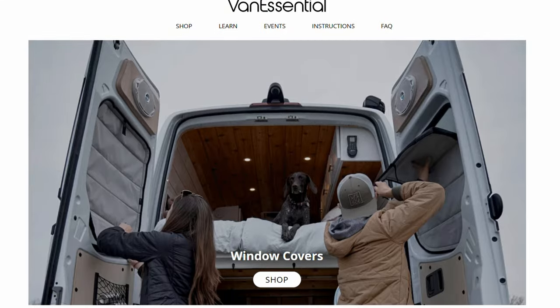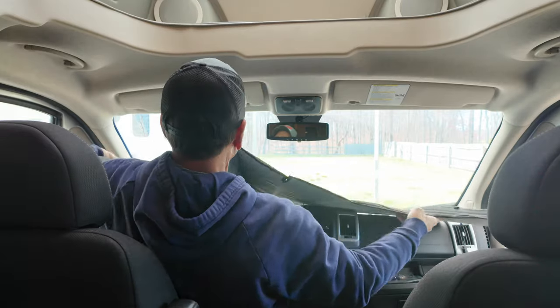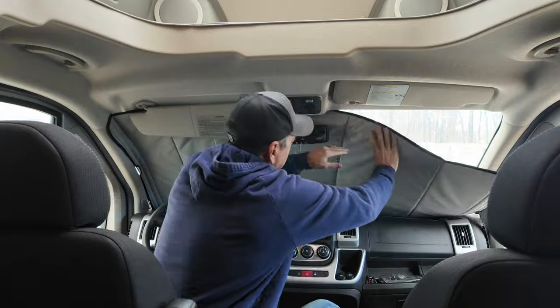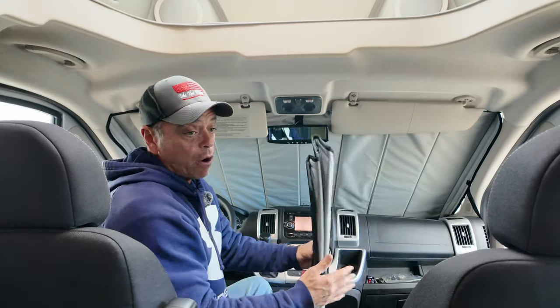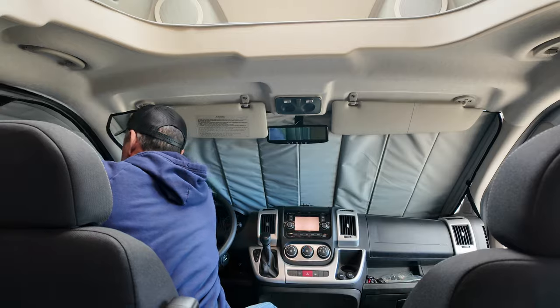They were also a pain to store. I did some research and found these Advanced Essentials shades — they're not a sponsor, I bought these myself. They're nice, they fold up really nicely, and they install much easier. I want to make sure I get total darkness when I'm out there. They're fairly quick and easy to install, do a really good job of blocking out the sunlight, and fit in there nice and tight. Much better than the originals that came with the RV.